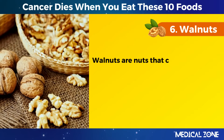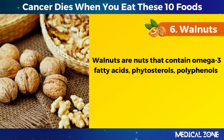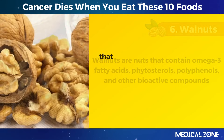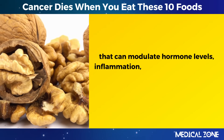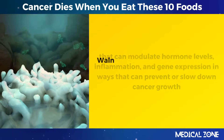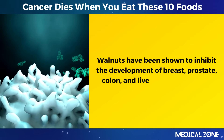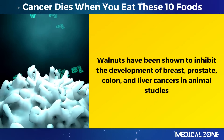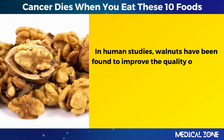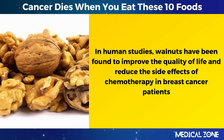6. Walnuts. Walnuts are nuts that contain omega-3 fatty acids, phytosterols, polyphenols, and other bioactive compounds that can modulate hormone levels, inflammation, and gene expression in ways that can prevent or slow down cancer growth. Walnuts have been shown to inhibit the development of breast, prostate, colon, and liver cancers in animal studies. In human studies, walnuts have been found to improve the quality of life and reduce the side effects of chemotherapy in breast cancer patients.